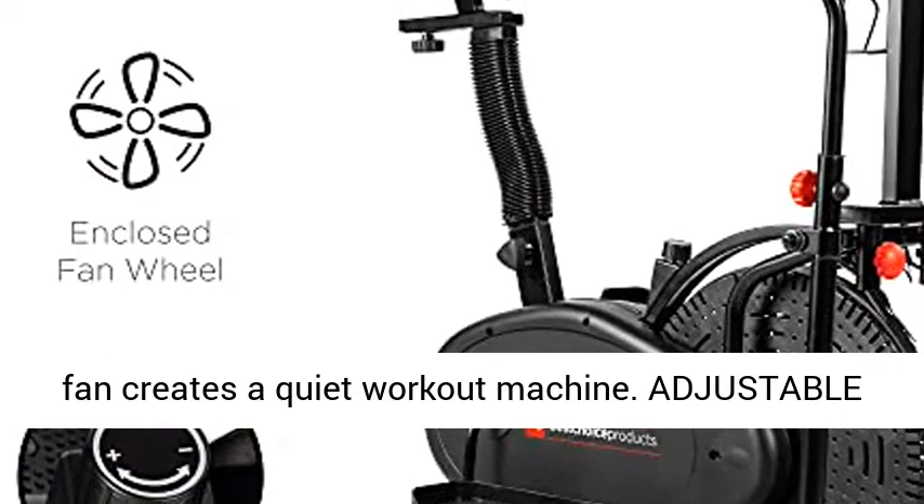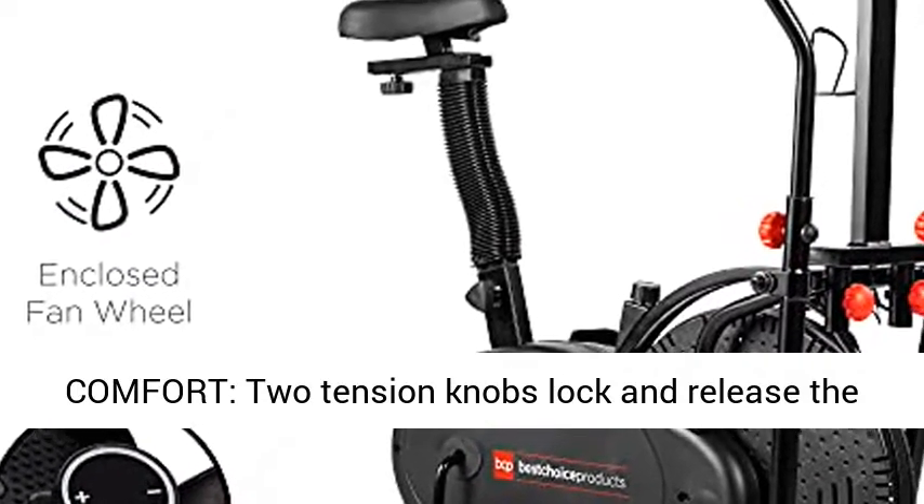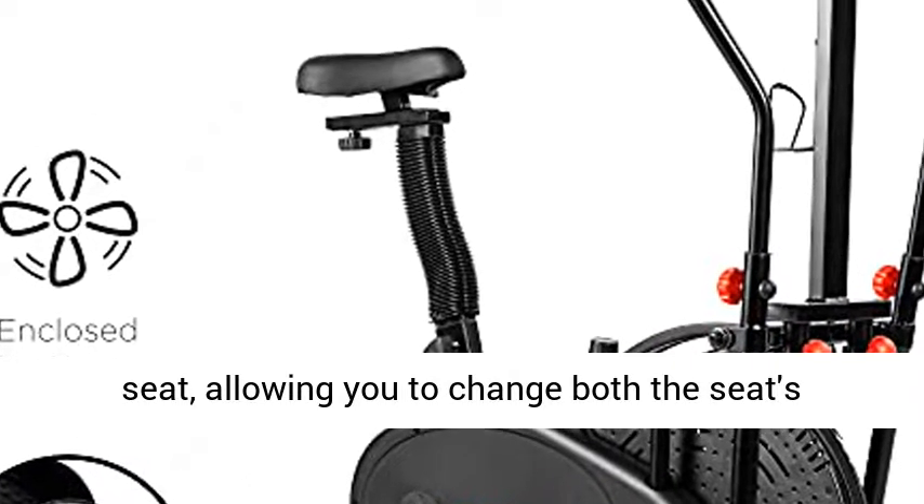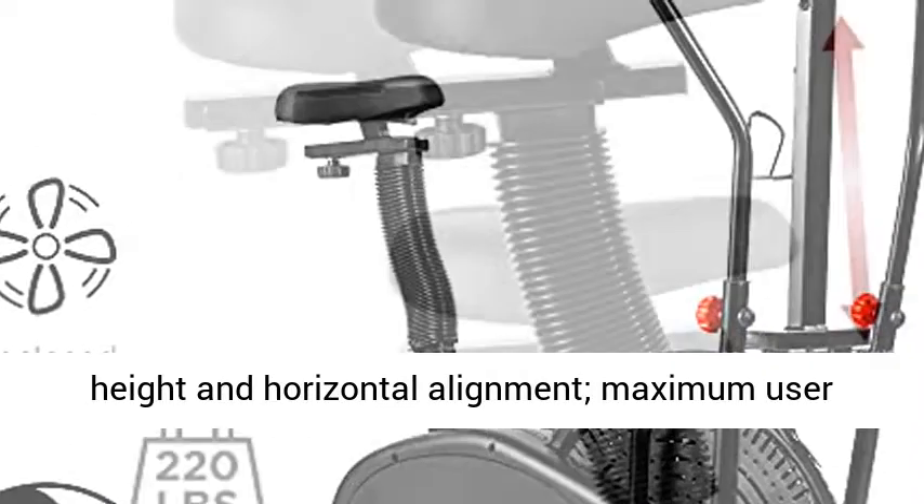Adjustable comfort: 2 tension knobs lock and release the seat, allowing you to change both the seat's height and horizontal alignment. Maximum user height is 5 feet 10 inches, with a stride length of 11 inches.